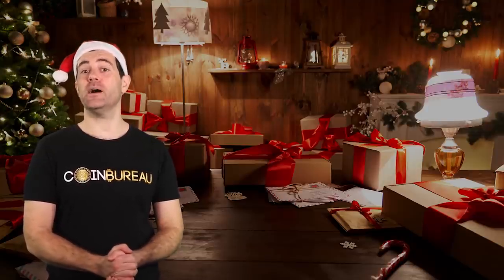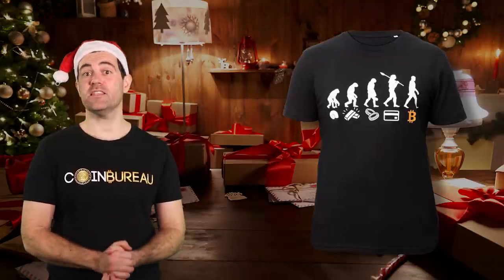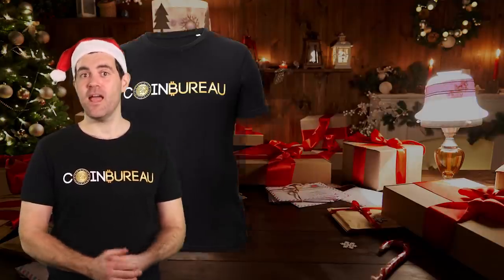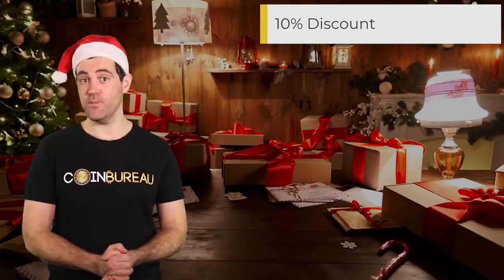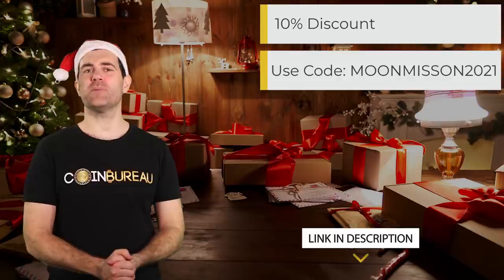Have none of my Christmas suggestions tickled your pickle? I'm going to shamelessly promote my own t-shirts. I've designed each one myself and have been blown away by how many people have supported my work by getting one. In the merch store I've got a crypto Christmas design, one showcasing the evolution of money, a crypto superhero shirt, a crypto burger joint-inspired design, Crypto Bay, a Bitcoin to the moon shirt, and the classic Coin Bureau t-shirt. I'm offering a 10% discount for 48 hours — use the bonus code in the description below.